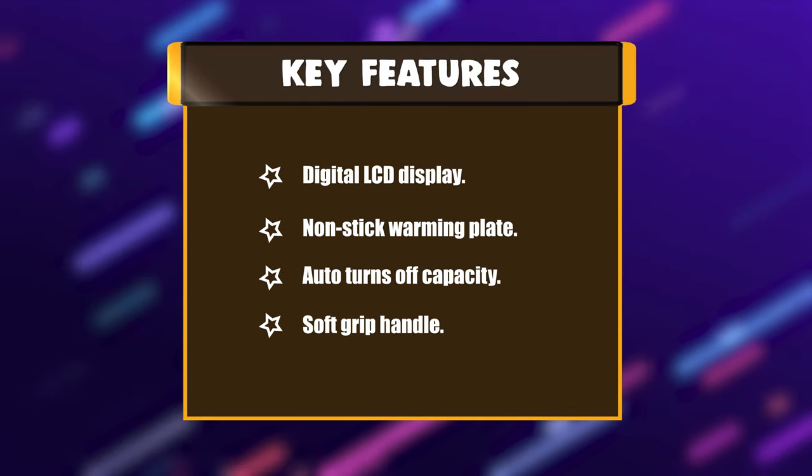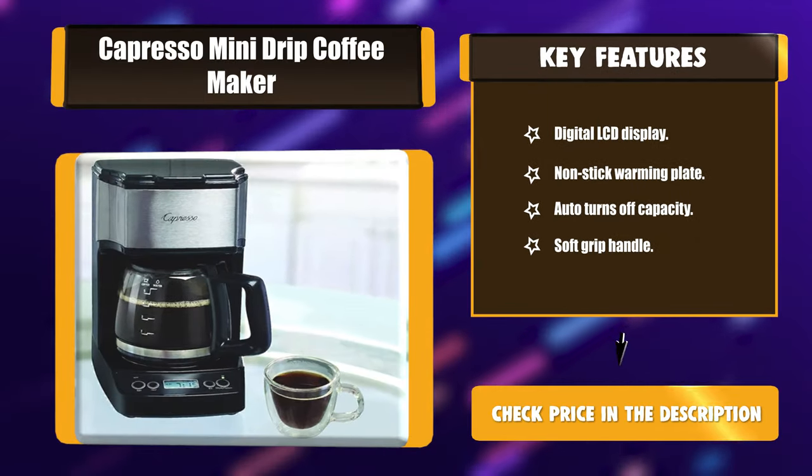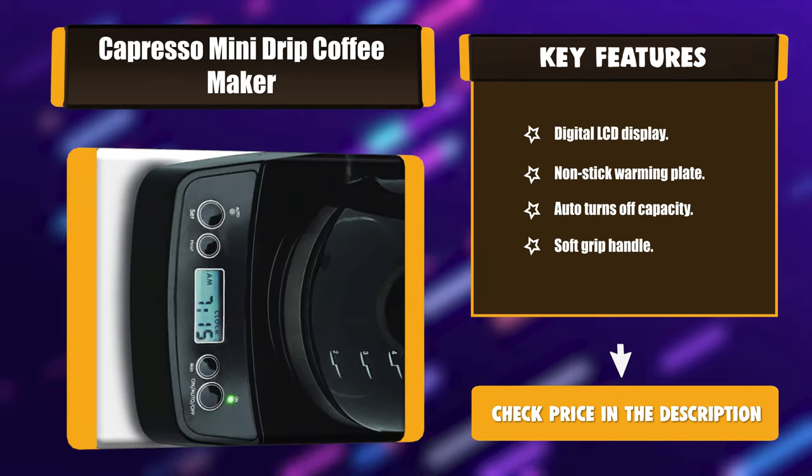Key features: digital LCD display, non-stick warming plate, auto turn-off, soft grip handle.